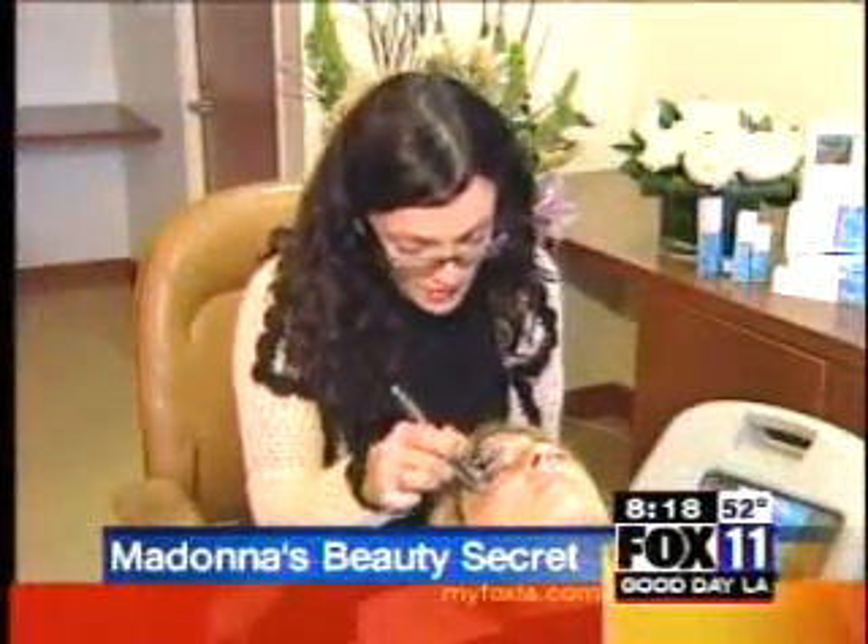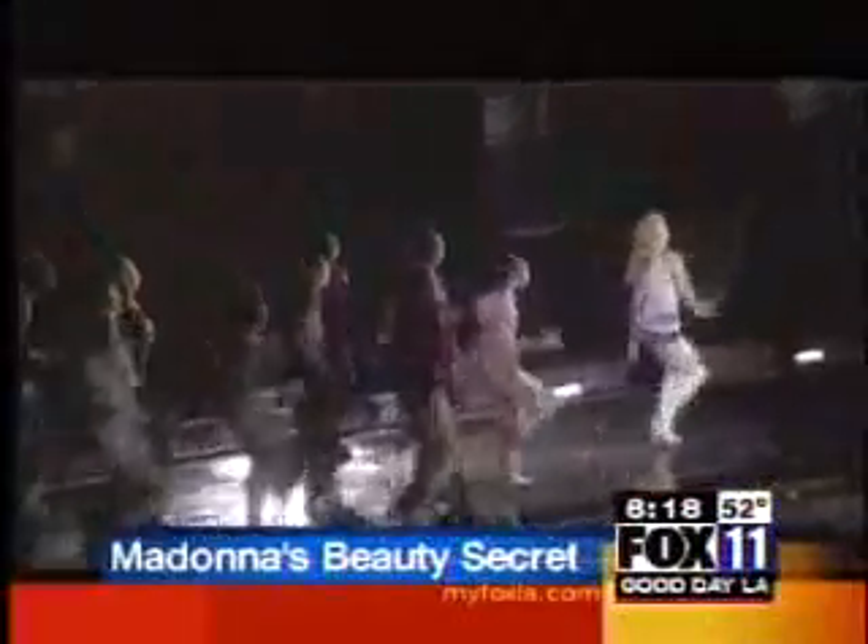How does Madonna keep her skin glowing 24/7? She can thank her facialist, Michelle Peck, for introducing her to O2 Intraceuticals Oxygen Treatment. She's an incredible beauty, as we all know. It's a wonderfully natural way to maintain that beauty and continually keep your skin hydrated, as she does a fair amount of traveling. When Madonna's on tour, she uses the machine on a daily basis.